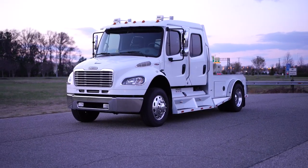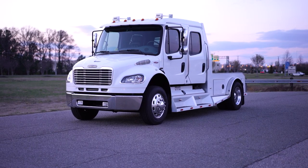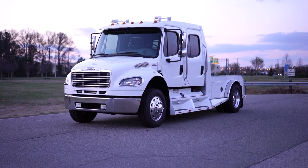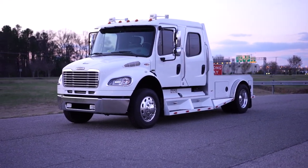All right guys, here at Davis Autosports we are very excited to offer you this absolutely gorgeous pre-emissions 2006 sport chassis. I do want to excuse any additional wind noise that the microphone will pick up — it's very windy here this evening in Richmond.